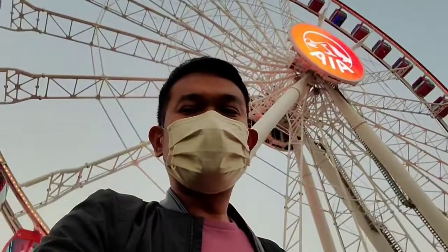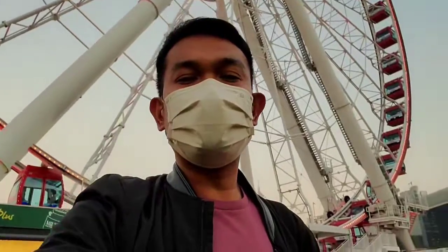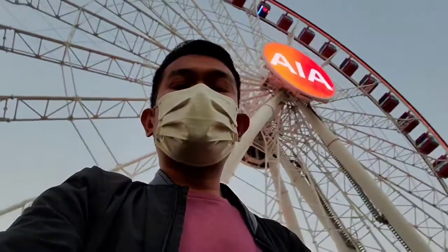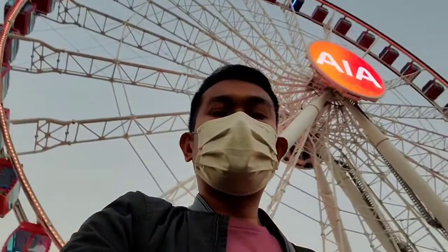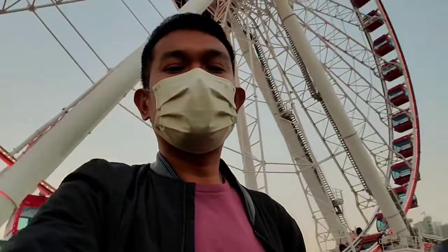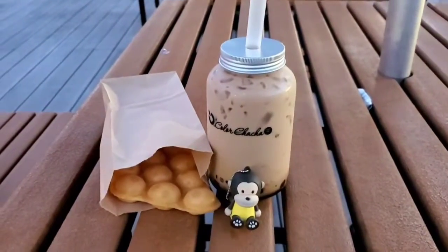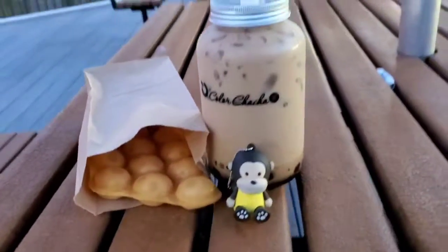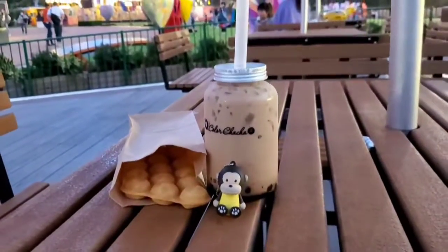That's it guys. Now we have completed our first ever experience riding the Hong Kong Observation Wheel. Super enjoyed. I hope there will be a next time and more to come. This is the promo snacks — I got milk tea and the classic egg tart. I'm gonna eat here in the park.